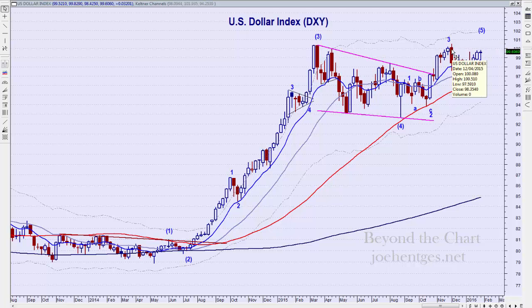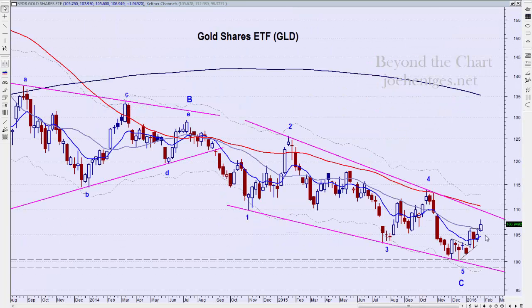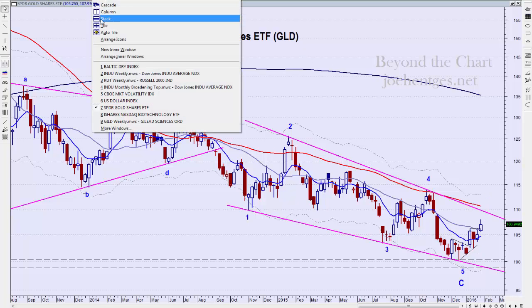Watching the dollar closely on a daily basis. Gold on a weekly basis pushed up — we're kind of sideways for two weeks after that nice move on the week ending January 8th. We got a nice move up this week. I'm still looking for it to approach the top of this ending diagonal pattern, looking for a breakout.